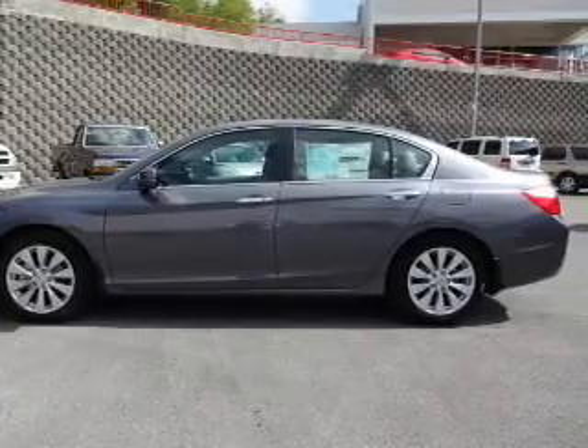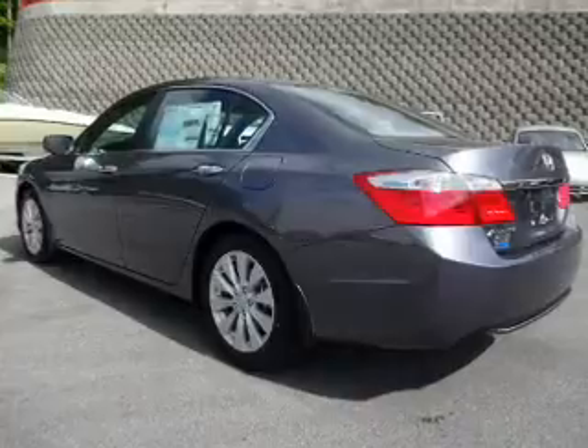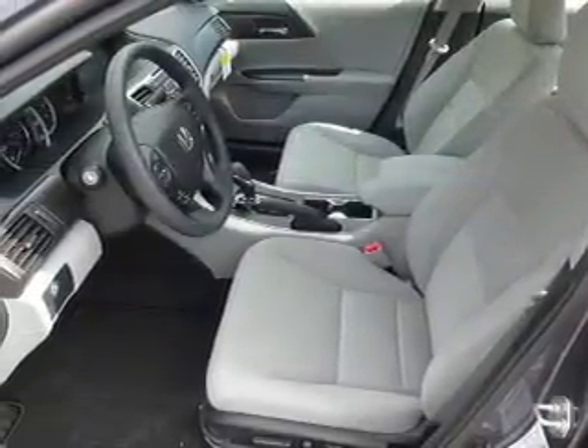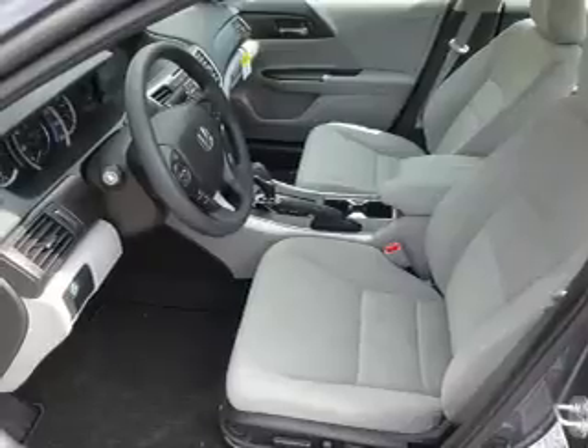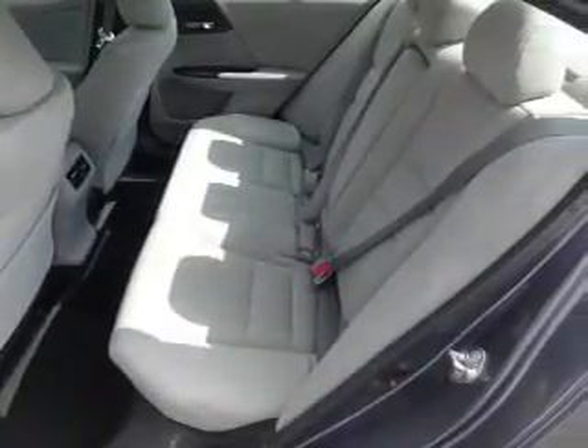Inside you'll find steering wheel controls, a backup camera, front airbags, an adjustable tilt steering wheel, power seats, cruise control, a trip computer, power outlets, air conditioning, power door locks — great quality at a great price.